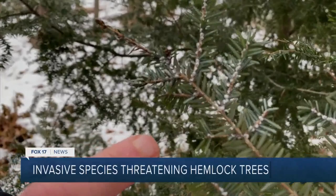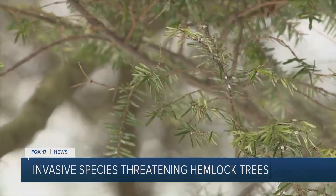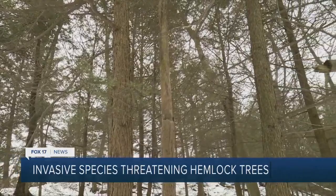Hemlock woolly adelgids, or HWAs, are pinpoint small bugs that can take out a full-sized hemlock in 4 to 10 years. The bugs were found by some Michigan landscapers a few years back, and now Rainer says it's a race to find and get rid of them.